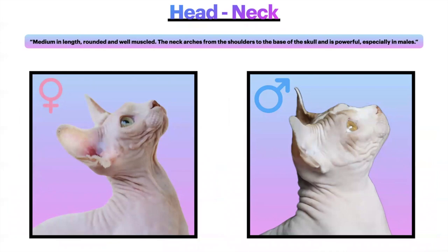The neck is also worth five points. It is medium in length, rounded, and well-muscled. The neck arches from the shoulders to the base of the skull and is powerful, especially in males. Here is an example of a lovely female with a nice well-rounded muscled neck, and here is an example of a male as a comparison to show the difference in musculature and degree of power between a male and a female.